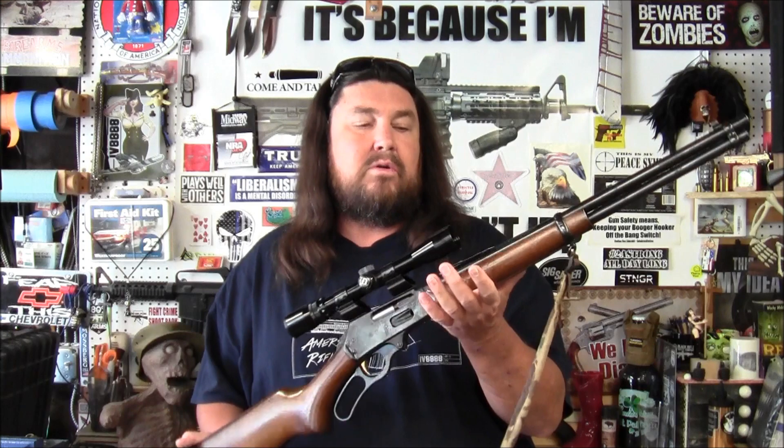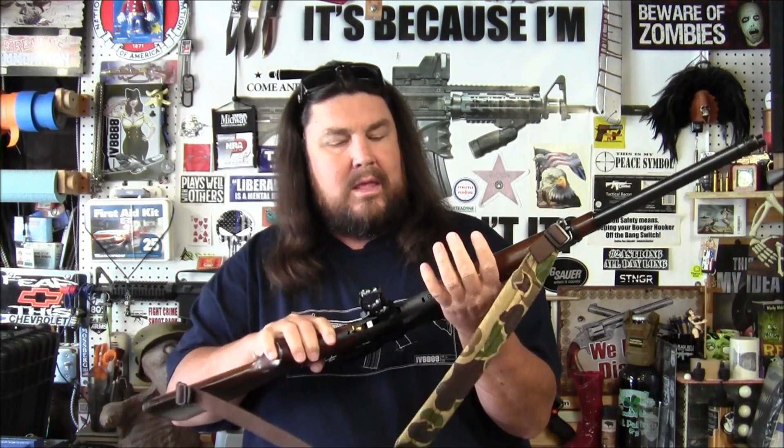Hey guys, I want to share with you my latest firearm. If you guys saw that video I put up not that long ago where I had built an AR-15 and took it to my brother's house and gave it to him, well, he sent me home with something as well. This is a Marlin Model 30AW and it is a lever action 30-30 — my very first lever action. I've been wanting one for years.